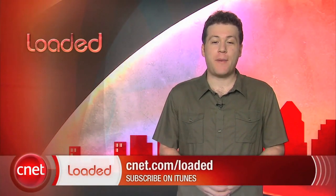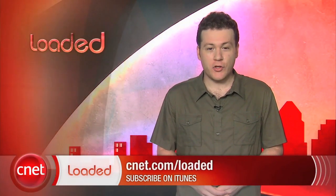Those are your headlines for today. I'm Jeff Bacalar for CNET.com, and you've just been loaded.